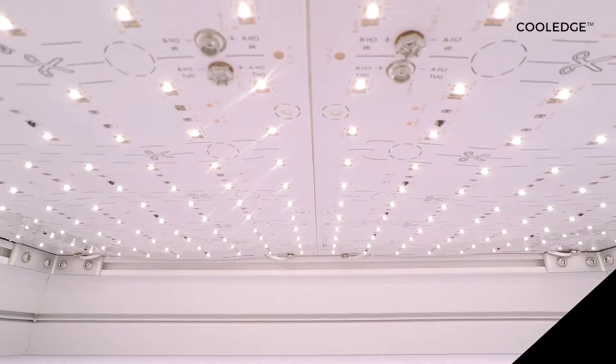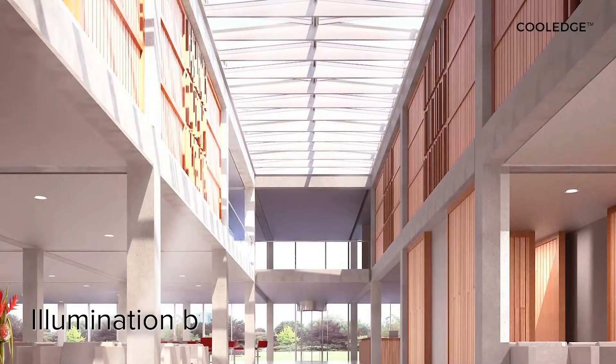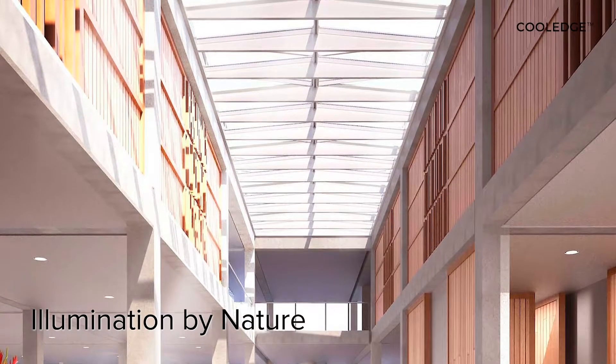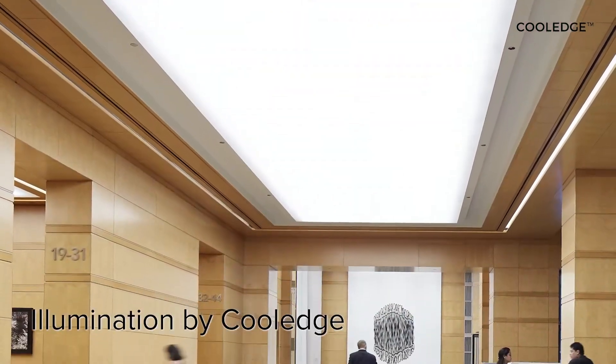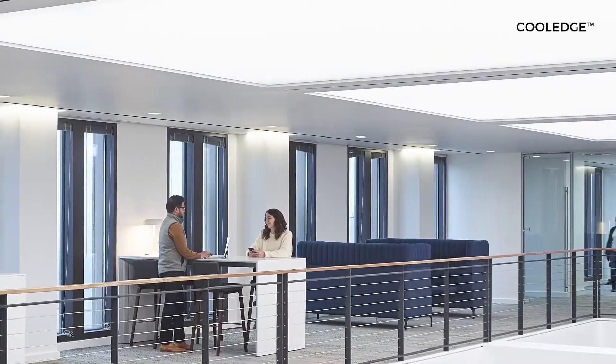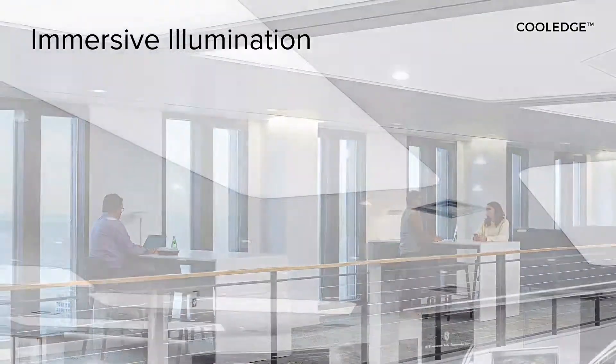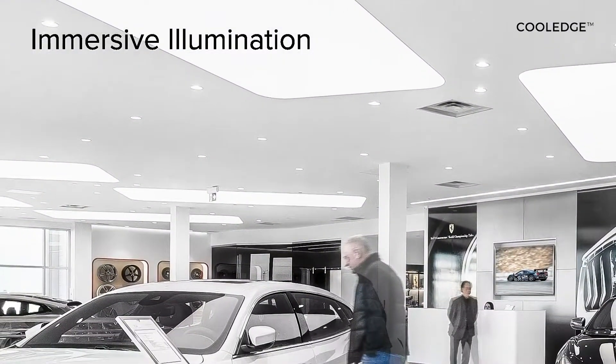Today, Cool Edge Lighting has combined its lighting expertise, technology and innovation to emulate the canopy of light and create the experience of the outdoors inside. And we call this experience immersive illumination — the feeling of being surrounded by light in a way that feels comfortable and natural, like being outside.